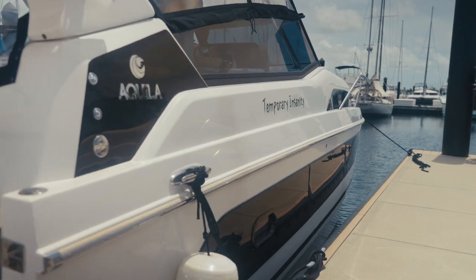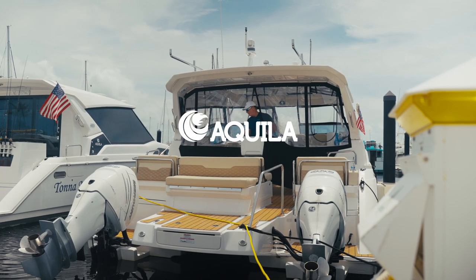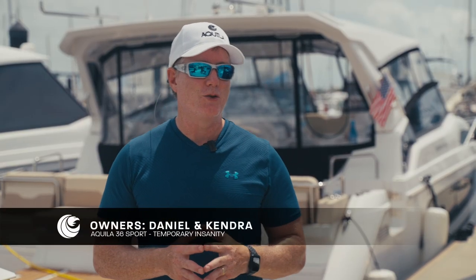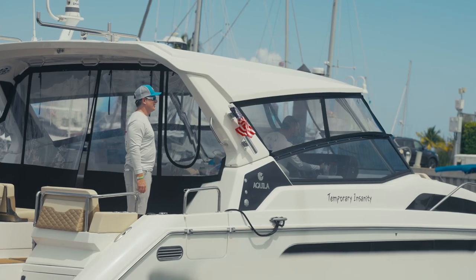I take my Aquila in a variety of places. I'll go out to the sandbar for the day, grill out, relax, hang out. We'll take it fishing. We've also gone on a long trip — a two-day trip from St. Pete to Key West — and it was great.